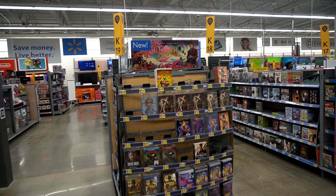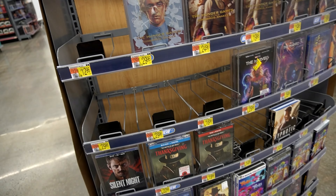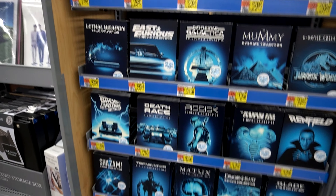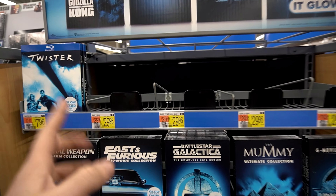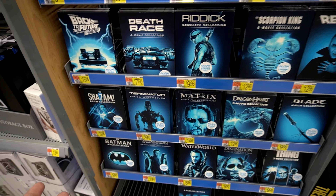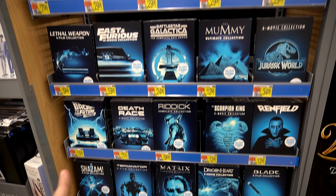We have found the new releases. Found the Wonka sign that says 'new' but there seems to be no Wonka. Look at this — glow in the dark. Except they have the slipcovers; the steelbooks are all gone. Of course they got all the slip covers but they don't have the steelbooks.